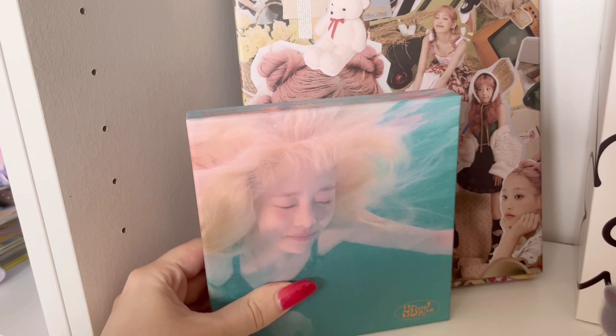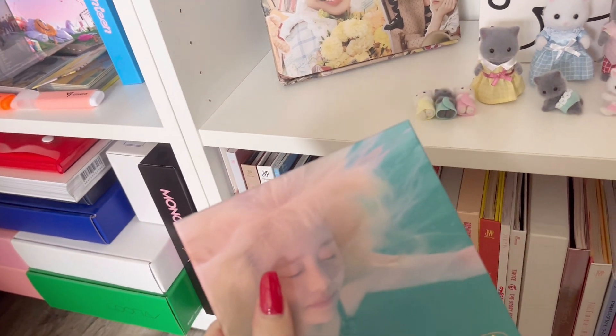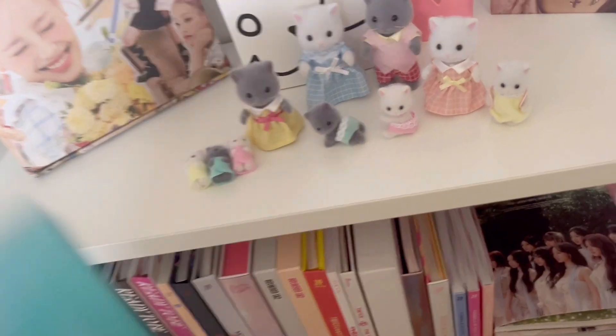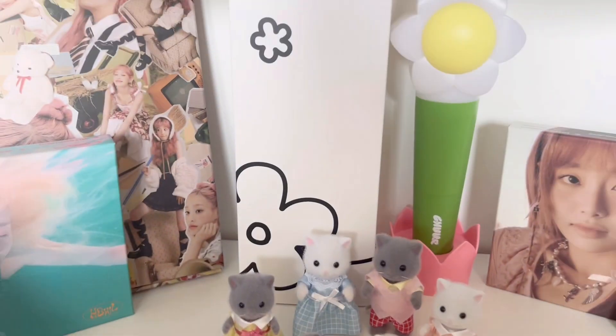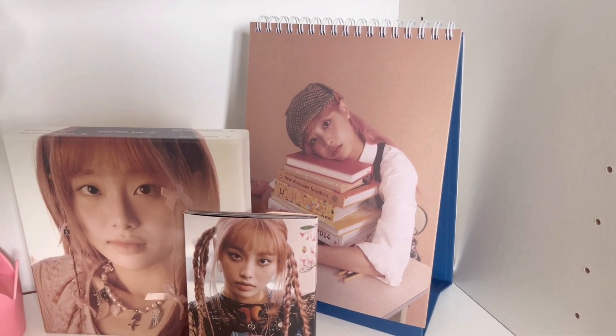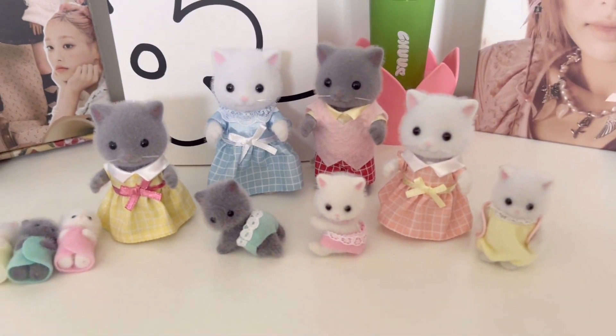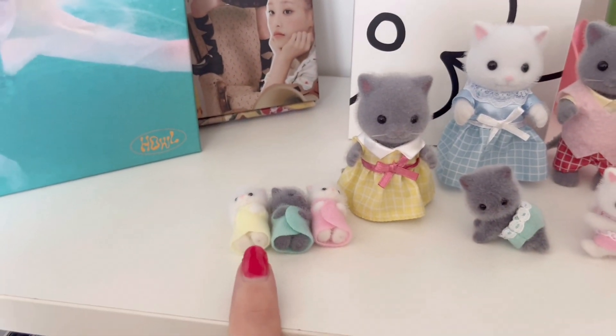We have her album — it's a WHY dot, is it just a thing? I don't know. We have the lightstick and we have more albums, the calendar, and we have my Sylvanian Families. I have to put their bag in the basket — I forgot.